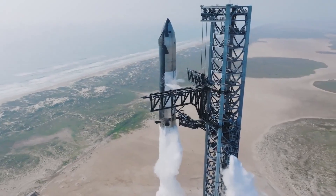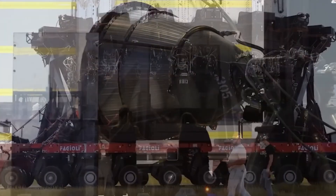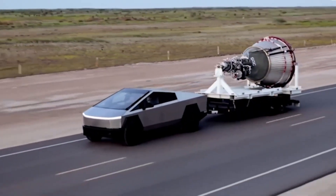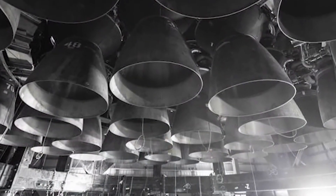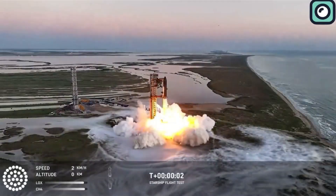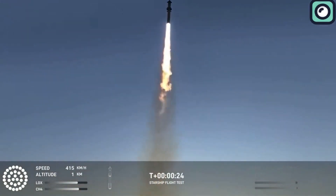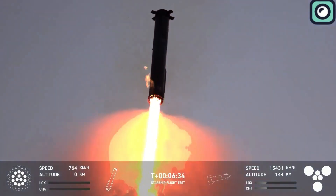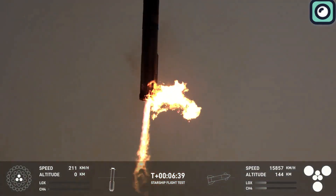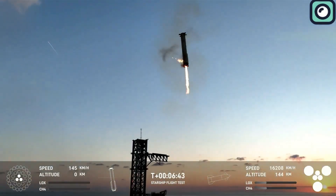The ability to handle such intense conditions without significant degradation is one of the key advantages of the Raptor engines, especially when compared to traditional rocket engines that are designed for single use. As Super Heavy Booster 12 reached its maximum altitude, the engines began to transition into the next phase of the flight, the boost-back burn. During this stage, the engines worked to slow the booster's velocity and adjust its trajectory, guiding it back toward the landing site.